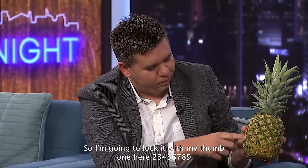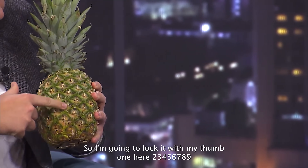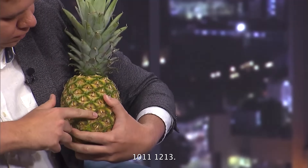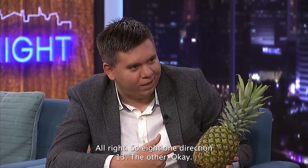Now counting the spirals going the other direction, locking in with my thumb: one, two, three, four, five, six, seven, eight, nine, ten, eleven, twelve, thirteen — back where I started. So eight one direction, thirteen the other.